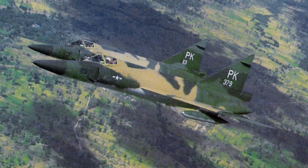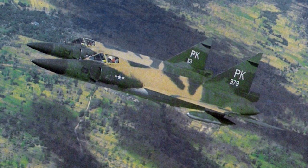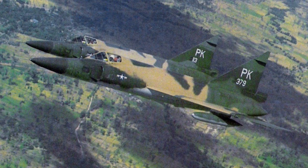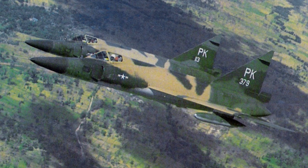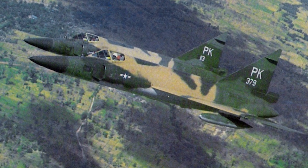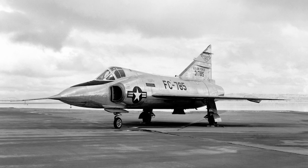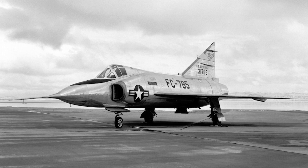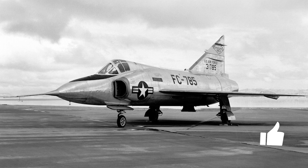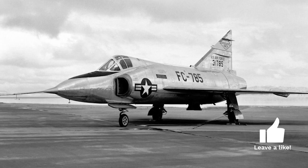The genesis of the F-102 traces back to the early 1950s. As the Cold War intensified, the U.S. Air Force recognized the need for a new generation of interceptors to counter the rapidly advancing Soviet bomber fleet. Convair, with its experience in jet and delta-winged aircraft, took on the challenge. The initial designs, however, faced aerodynamic challenges, especially when transitioning to supersonic speeds. Extensive wind tunnel tests revealed issues with transonic drag, a problem that threatened the interceptor's very purpose.